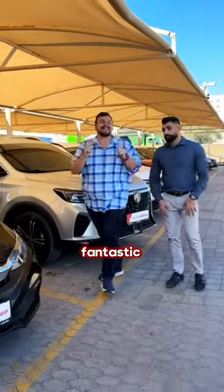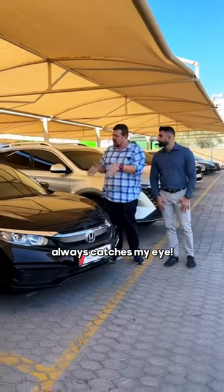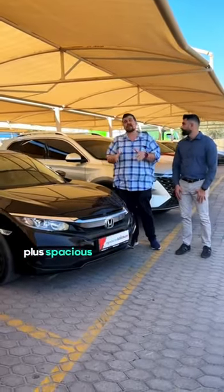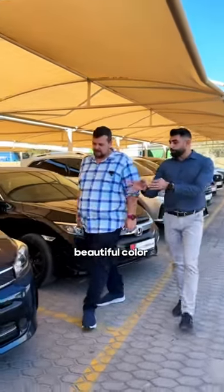The Honda Civic — this is the one that always catches my eye. Great fuel economy, plus spacious for your entire family and reliability. Speaking of reliability, what do you think about this beautiful Kia Pegas?